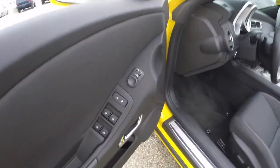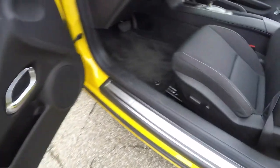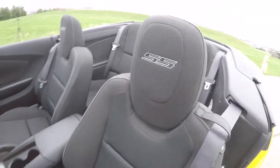Take a look inside. Power mirrors, power windows, and power door locks. Also have remote trunk release. Eight-way power driver's seat. Does have the SS embroidery on the head restraints.